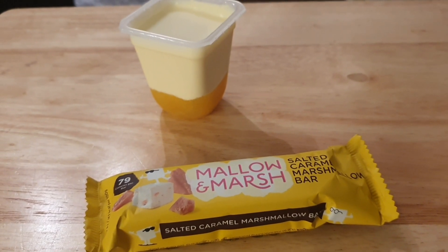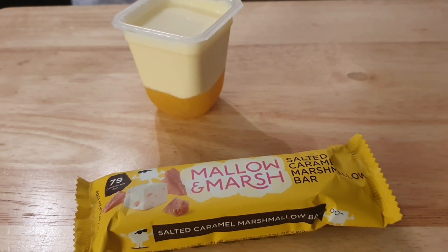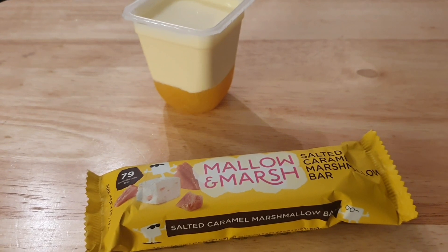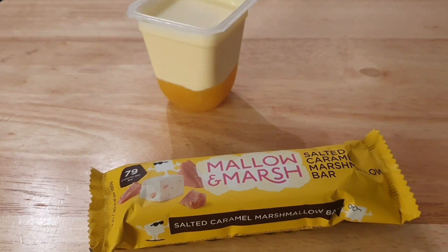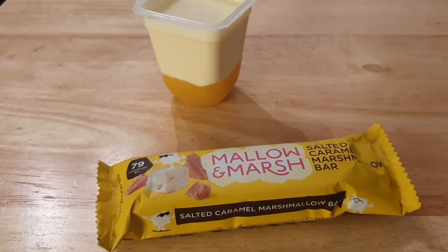That's me done for another day. It's weigh day tomorrow so we shall see what the scales bring. That's another week done for me and I'll catch you tomorrow for another one and a weigh-in. Bye guys, thanks for watching!